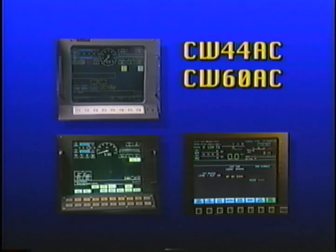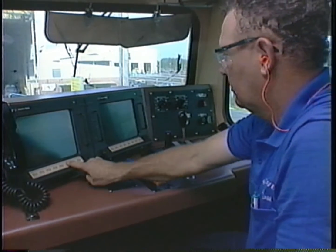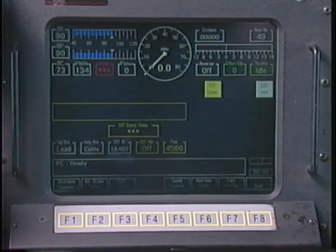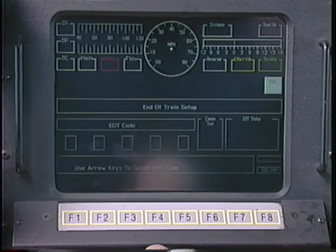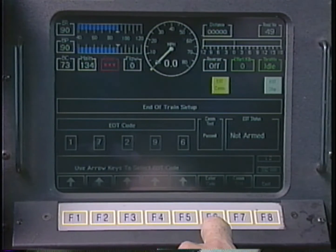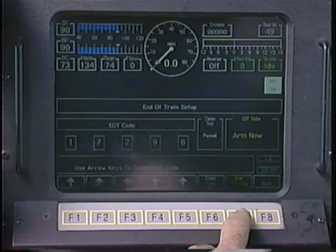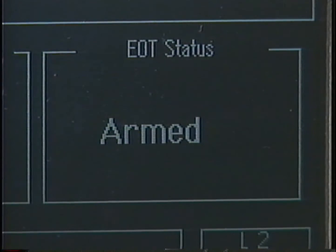On the CW44AC, CW60AC, and SD70AC locomotives, the EOT systems can only be armed and disarmed through the locomotive's computer screens. If you're arming a system on a CW44AC, begin at the main operating screen, which will display a series of zeros in the lower right corner. Press the F3 key to get to the operator function screen and then press F3 again to get to the EOT setup screen. Use the F1 through F5 keys to input the correct EOT identification code, then press F6 to enter the code. The person at the rear of the train will press the test button of the EOT, causing the Arm Now message to be displayed in the status text. Press and release the F7 key on the computer screen within five seconds to complete the arming procedure. The status text should read: Armed.